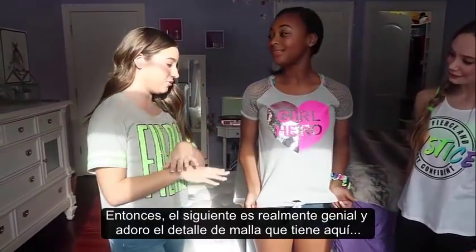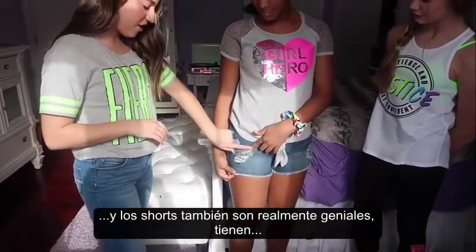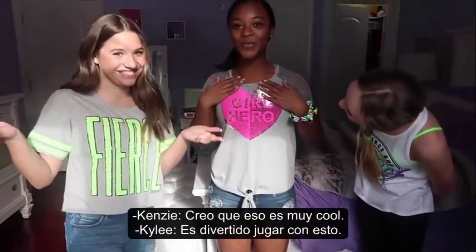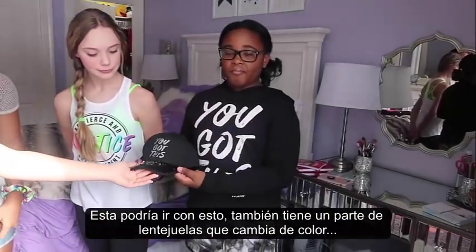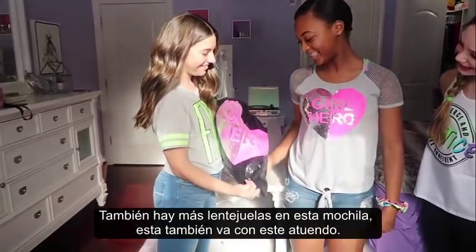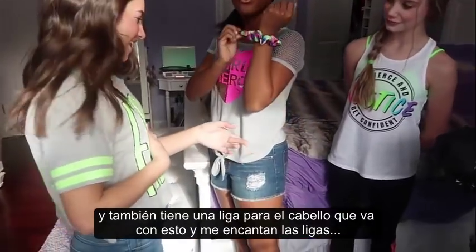So this next one is really cool. I love the mesh detail up here, and the shorts are so cool too — they have a flip sequin, and this top has a flip sequin too. There's also a flip sequin on that piece that changes to silver, and a flip detail on the back as well. And then there's this bra that has really cool detailing — it's like paint splatter — and there's also a scrunchie that goes with it, and I love scrunchies.